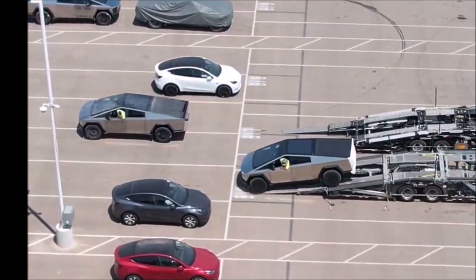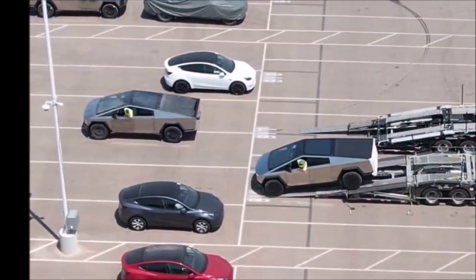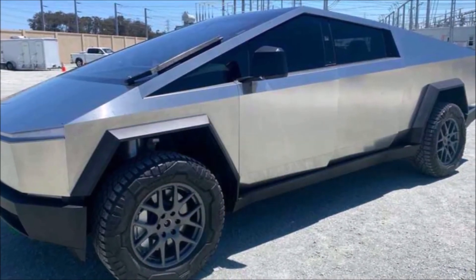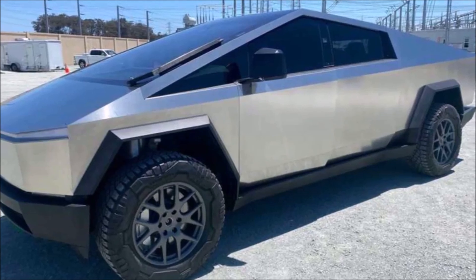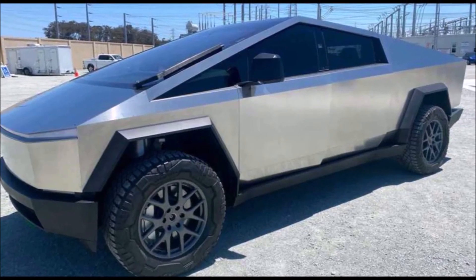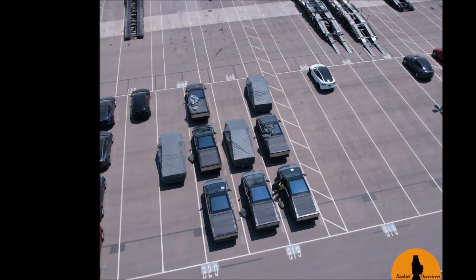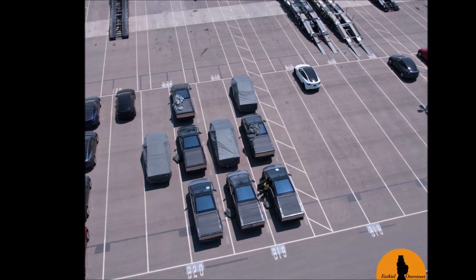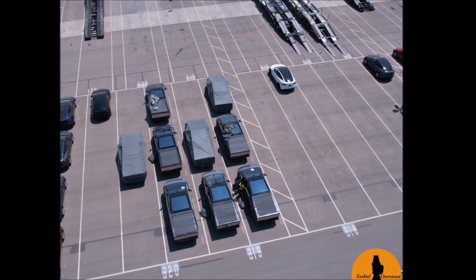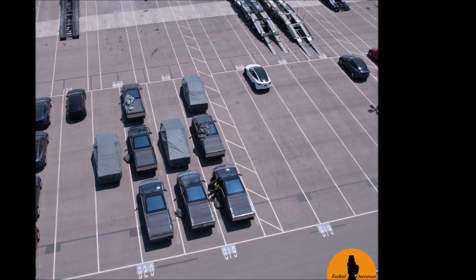The Cybertrucks reportedly gave off extraterrestrial vibes. Some people have even called it a Mars truck — do you think the Cybertruck will be taken to Mars one day? Videos taken of the Cybertruck encounter showed the all-electric pickup was received with much excitement, thanks in no small part to its unique design. Overall, the sighting is a reminder that while the Cybertruck has been known to the EV community for almost four years, it is still a very new vehicle for most people.